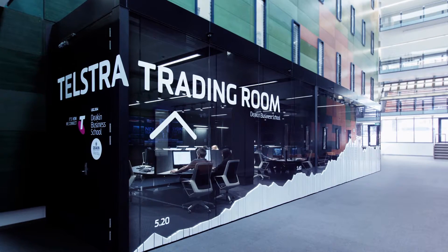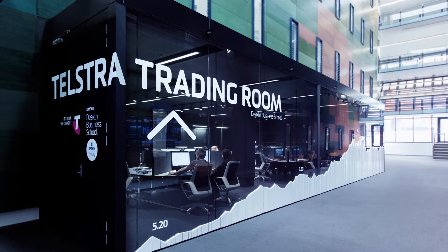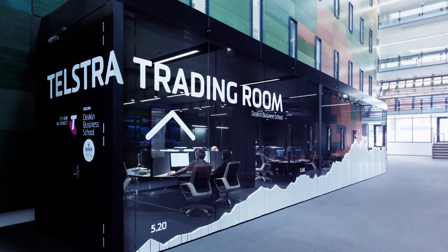The result of this unique collaboration: the Telstra Trading Room, winner of a 2015 Melbourne Design Award.